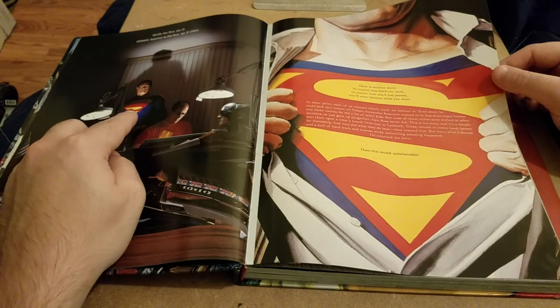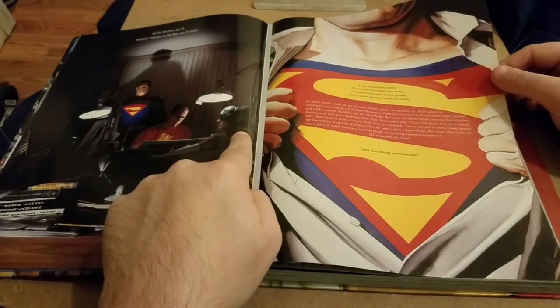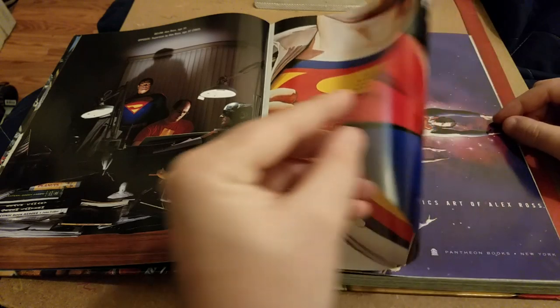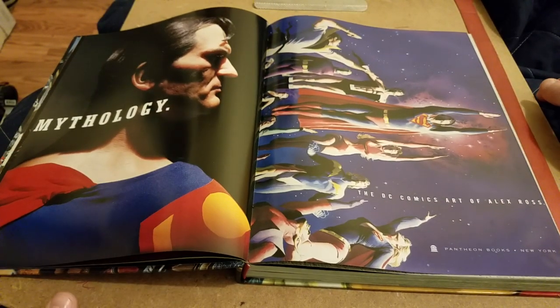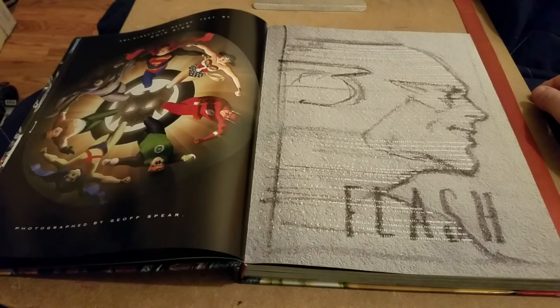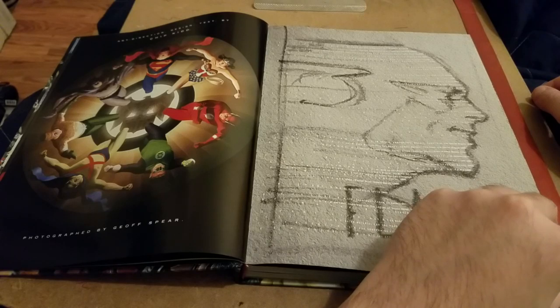There's a wax Superman sculpture here based on his work, and then a Captain America bust. This book was designed by Chip Kidd — he also did the Batman animated series book that I have.